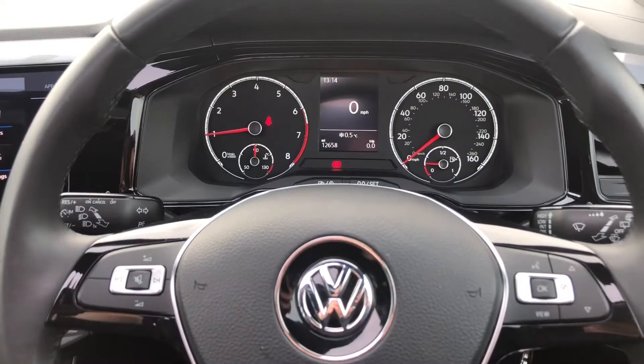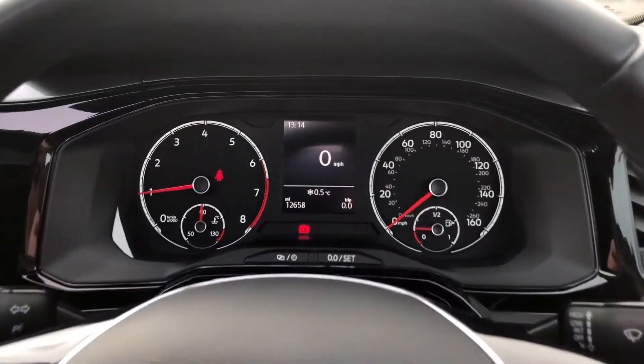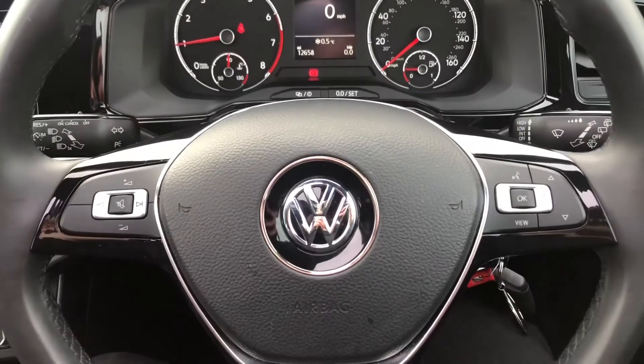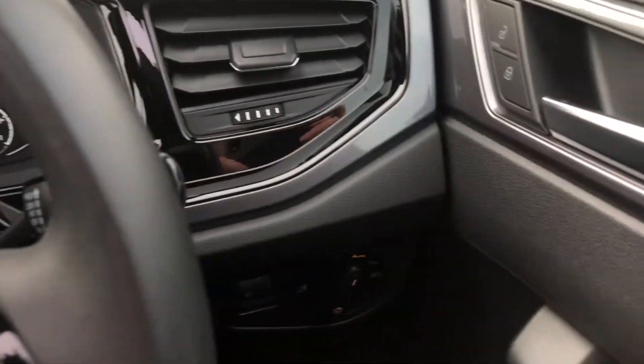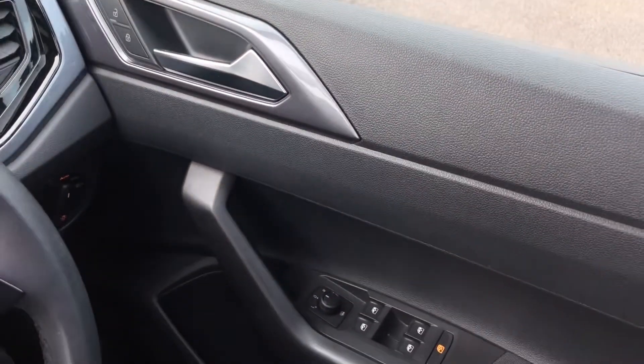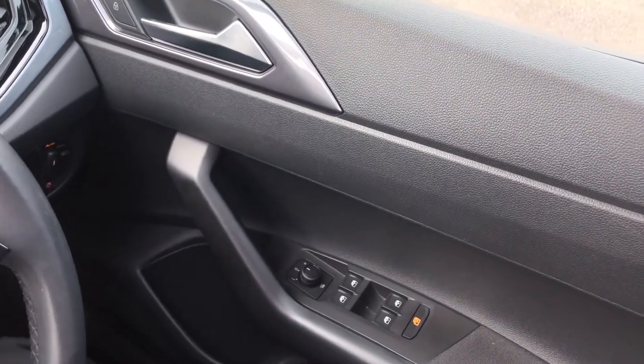Over to your steering wheel, you've got your instrument cluster — you can see the car's covered just over 12 and a half thousand miles, so it's a fairly low mileage car. You've got your automatic lights and heated door mirrors as well, which is perfect to reduce condensation and ice on those cold winter mornings.